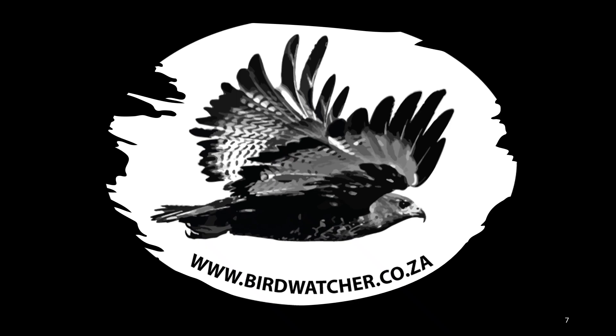visit my website at www.birdwatcher.co.za